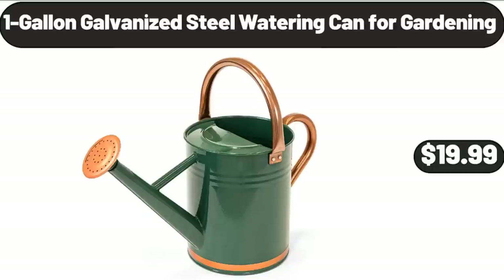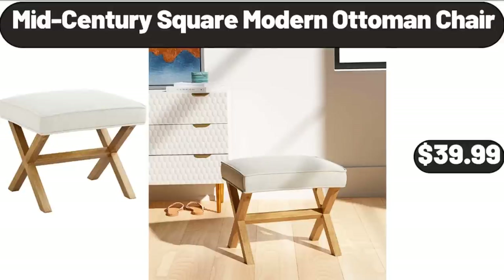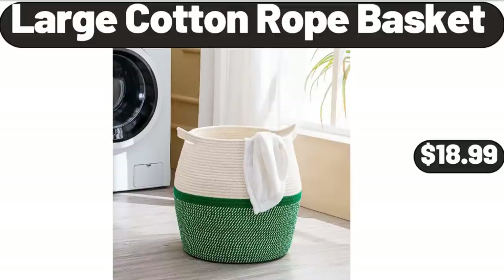1-Gallon Galvanized Steel Watering Can for Gardening, $19.99. Mid-Century Square Modern Ottoman Chair, $39.99. Large Cotton Rope Basket, $18.99.